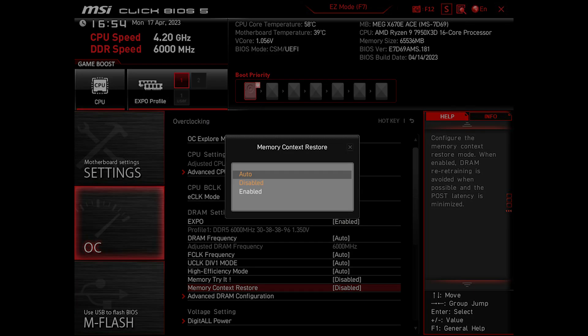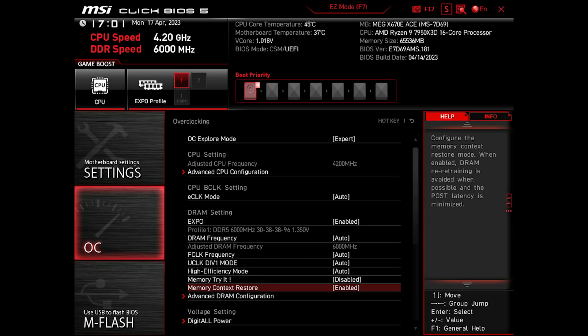Let's explore the Memory Context Restore feature, which basically minimizes boot time during restart — usually not cold boots — by skipping RAM training and specifically POST code 15.